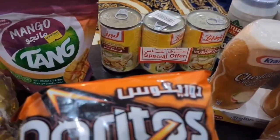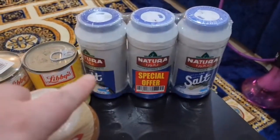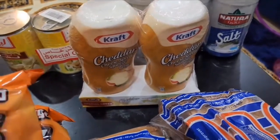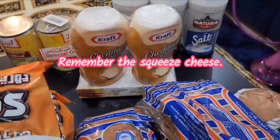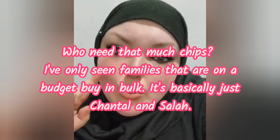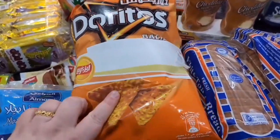We have some canned mushrooms — Salah really likes those in the omelets I make — and we have three containers of salt because we are out of salt. We have some Kraft cheddar cheese spread in the squeezable bottle, and we have Doritos. This was a good offer: you get three bags, get one free, and it's the nacho cheese flavor.